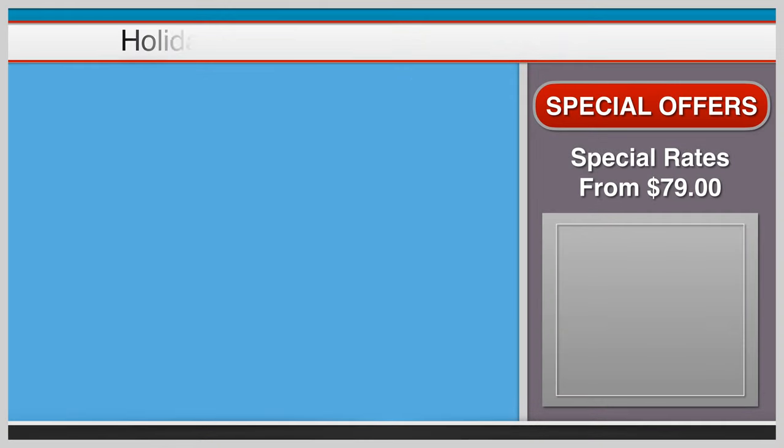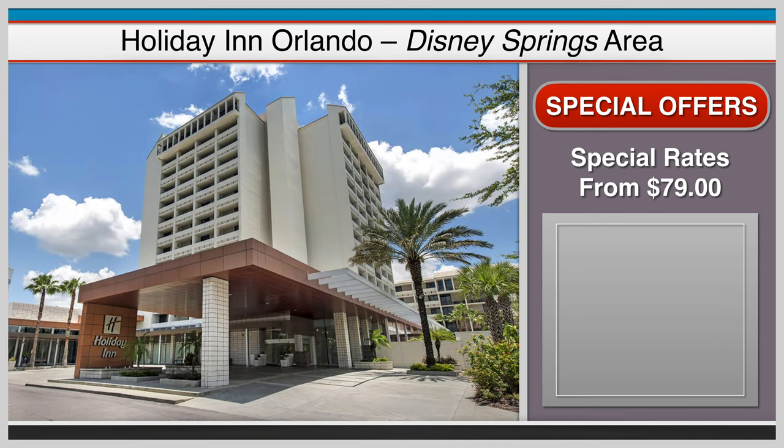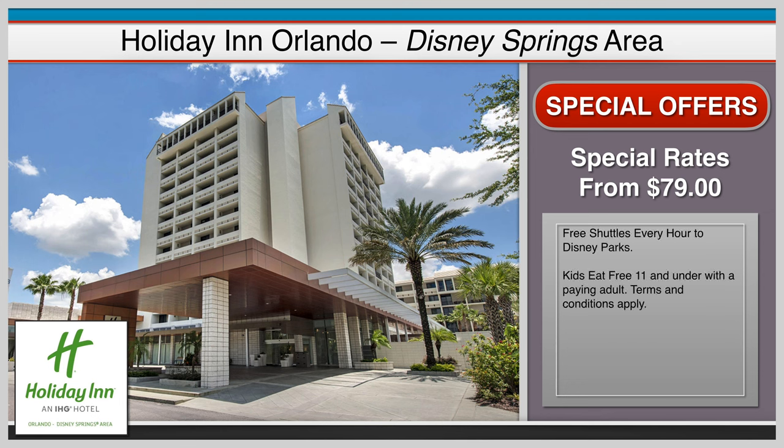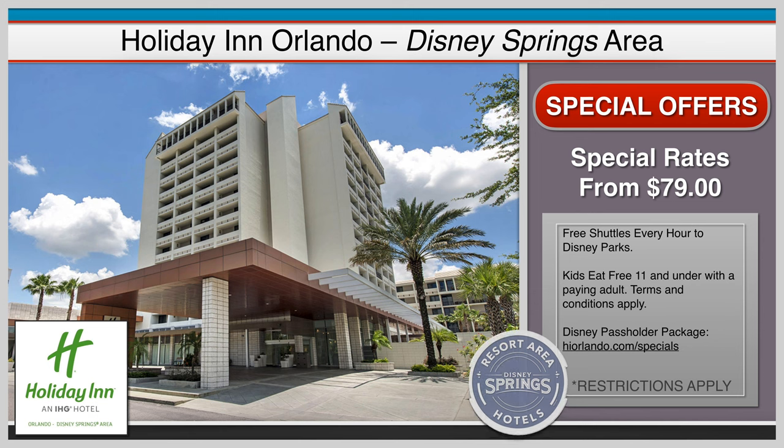The 323-room Holiday Inn Orlando offers hourly shuttles to all four Disney theme parks — advanced shuttle reservations are required, so please contact the hotel directly to reserve. At Holiday Inn, up to four kids eat free daily. The Disney passholder package offers Walt Disney World annual pass holders up to a 15% discount off the best flexible rate, and the room must be booked directly through the Holiday Inn website for this special offer.